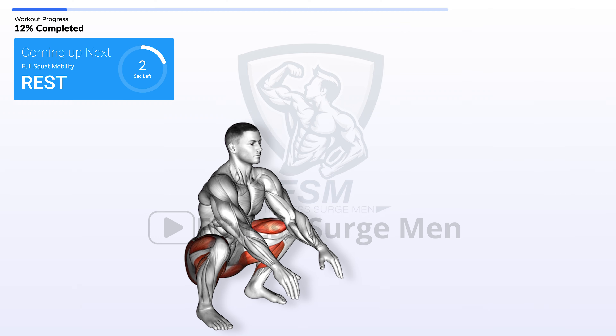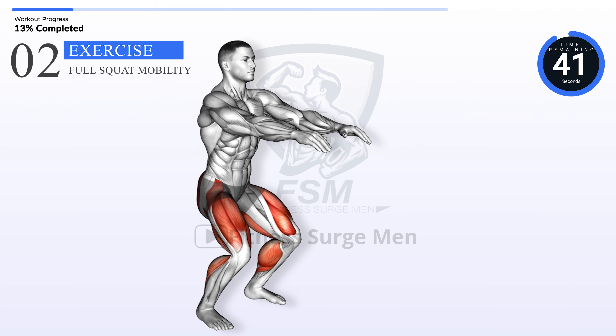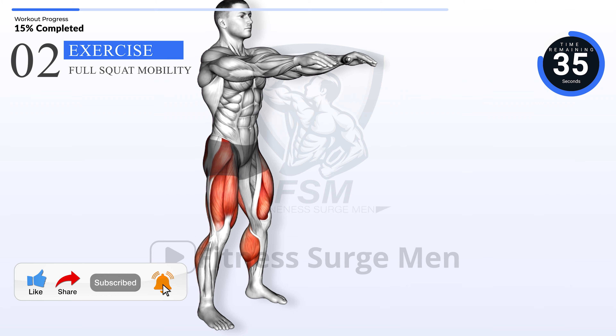In 3, 2, 1, go. Hit like, share the fitness and subscribe for more. Ding that bell for updates.